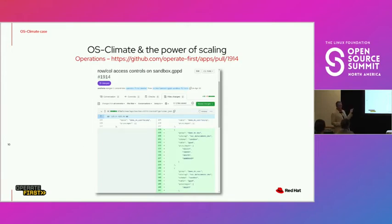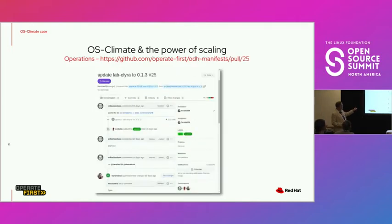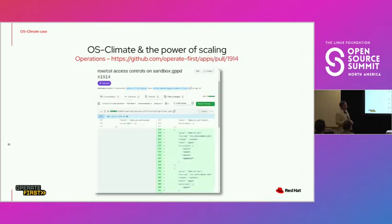Another example is operations benefiting from having access to this model. A developer wanted to make something happen operationally and did a pull request. For the most part, it was all automated — it automatically grabs me and says, 'Hey, take a look.' I take a look, say it looks good, and boom, it happens. Much simpler, lower-process to be able to get things done.